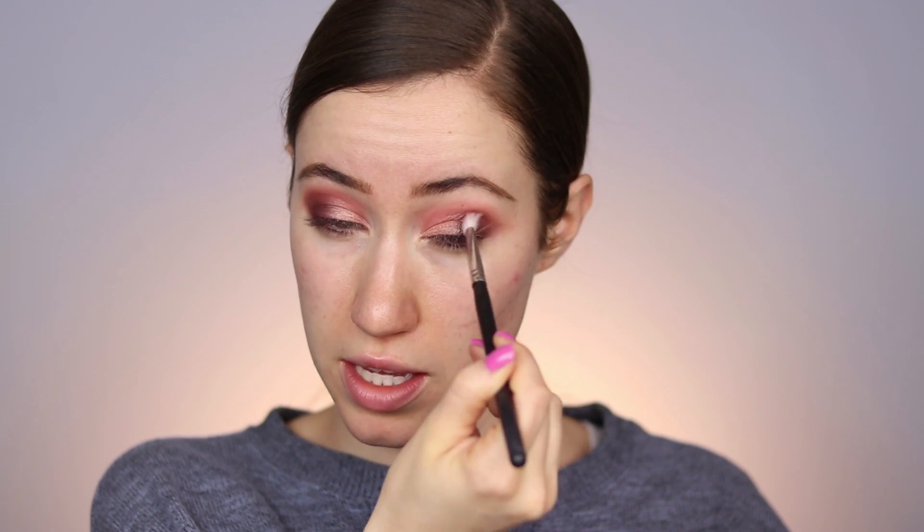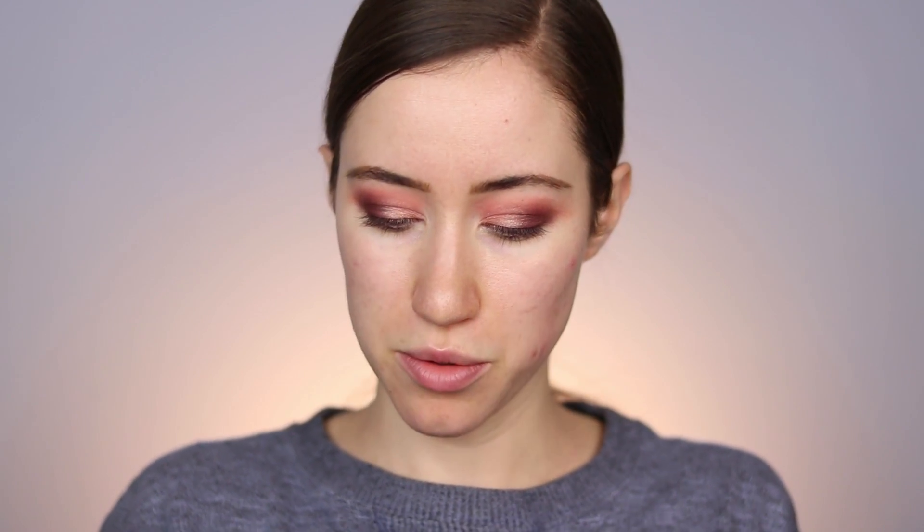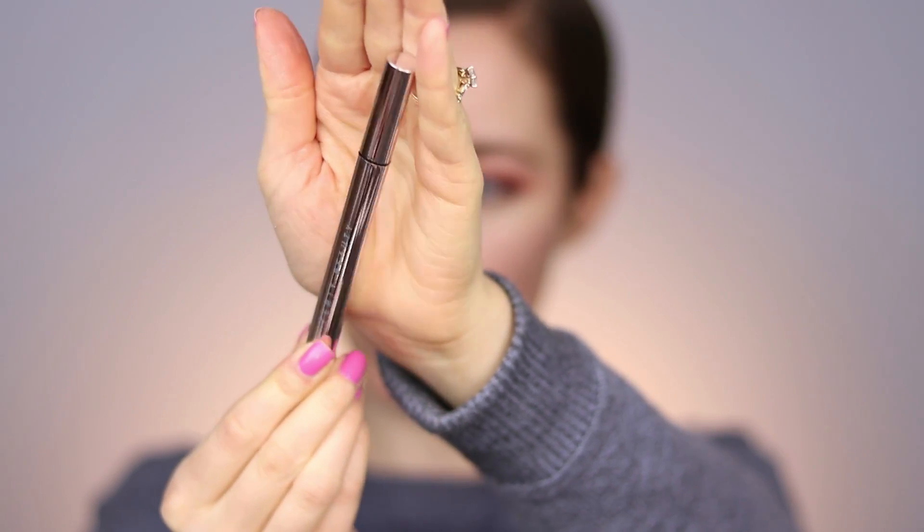I'm taking the brush we used with the dark purple shade — without adding more eyeshadow — and buffing that back over the outer corners and into the crease. I'm also taking what's left on the transition brush and buffing everything out so it fades nicely into the skin. I also picked up the Fenty Beauty Fly Liner, which is the liquid eyeliner in black. Here's the packaging — it's a nice triangle-shaped applicator, so I feel like it's going to be really nice to hold.